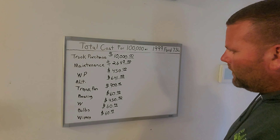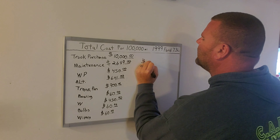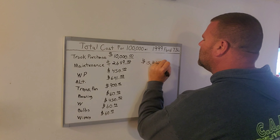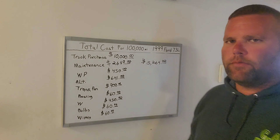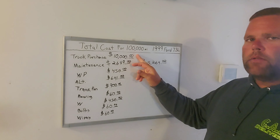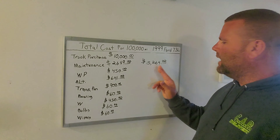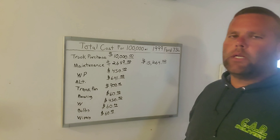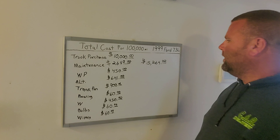The total cost — purchase of the truck, maintenance, plus all the unexpected — comes out to $15,264. That's what it costs for 100,000 miles to run my '99 F-350 with a 7.3 diesel two-wheel-drive doing hot shot, including tires and everything in the maintenance side plus all the unexpected repairs.